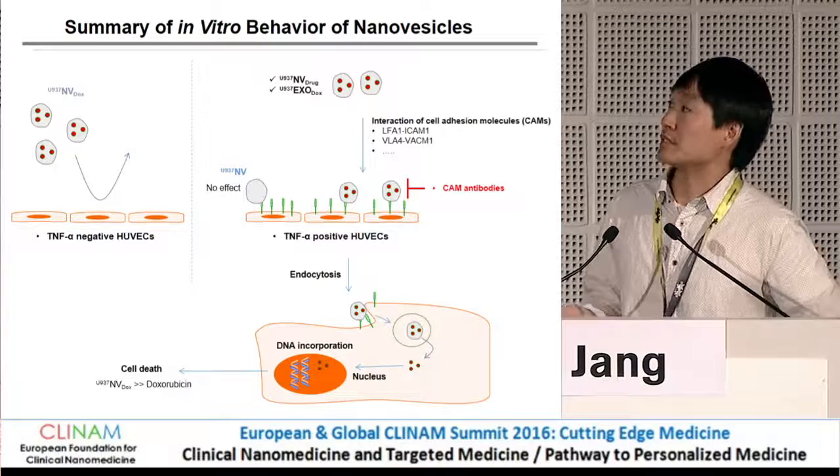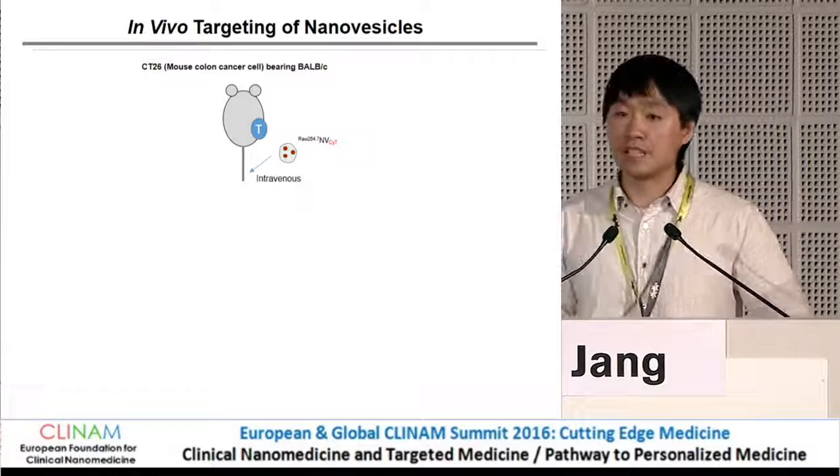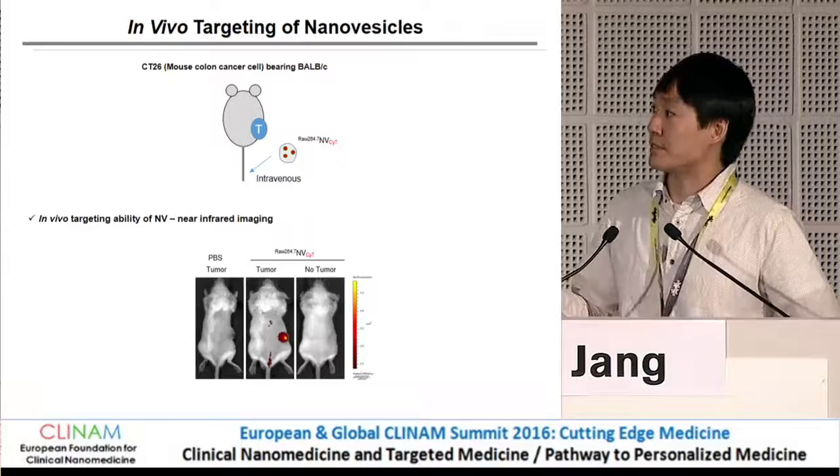In summary of the in vitro study: monocyte-derived vesicles can specifically target TNF-alpha positive endothelial cells and deliver drugs to kill those cells. Next, we investigated the in vivo targeting activity of nanovesicles. We developed a colorectal cancer mouse tumor model, injected fluorescently labeled nanovesicles, and could see that they preferentially targeted tumor tissues.